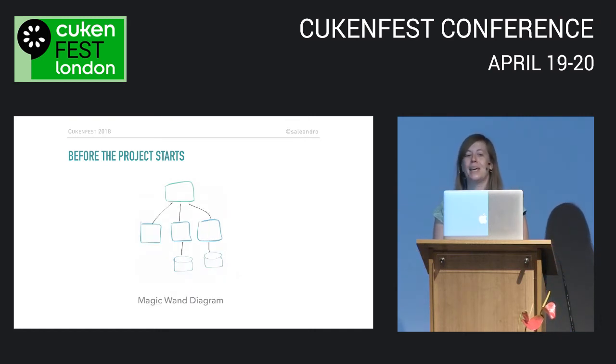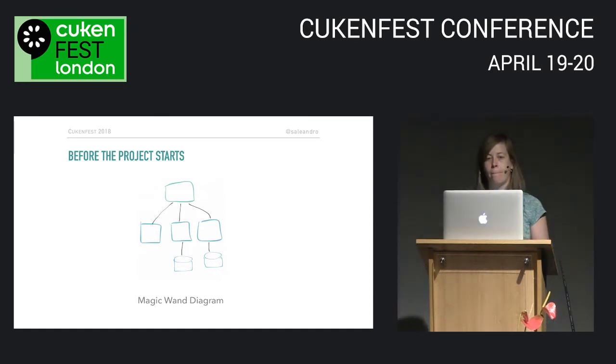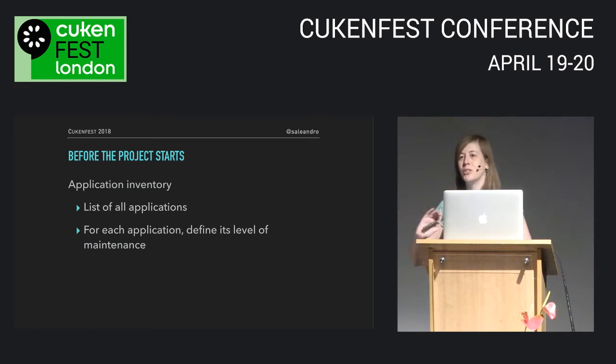The counterpart to the red-green diagram is the magic wand diagram. This is not a future diagram — it represents what you'd like the present to be if you had a magic wand. If you could change everything today, what would it look like? What systems would you have and how would they be designed or architected for the business needs of today? The red-green diagram shows the current state, and the magic wand shows the ideal state — together they help you define the steps in between and the guiding principles to get there.